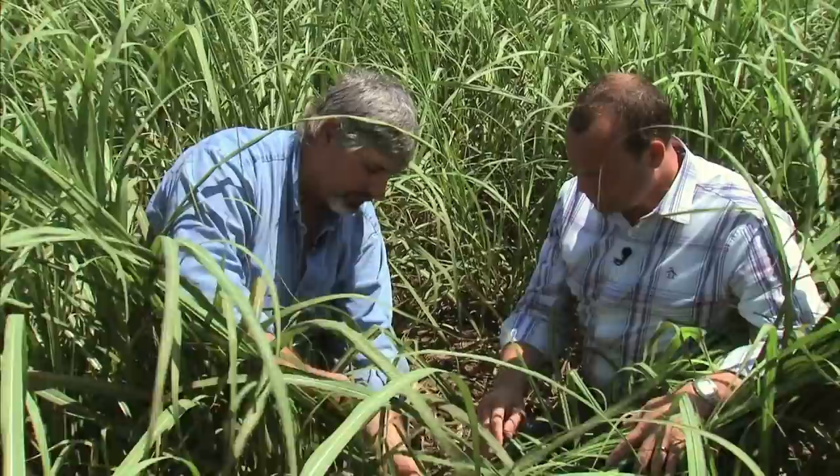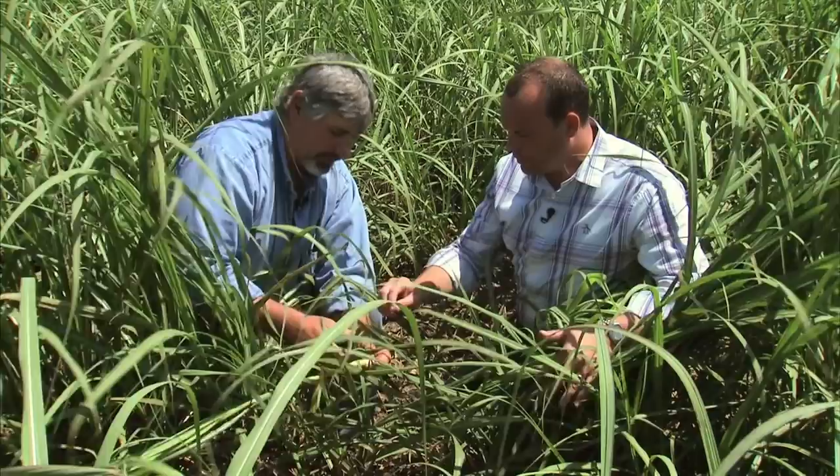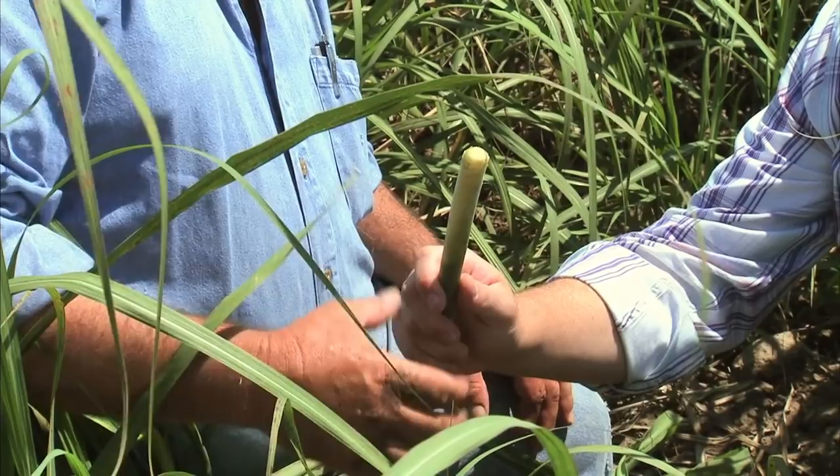So where exactly is the sugar coming from? Well, as this cane grows, it makes what they call internodes. If you dig down deep inside — there are very few now — but if you look here, that's the cane itself. And this is what it will look like once it grows out to maturity.